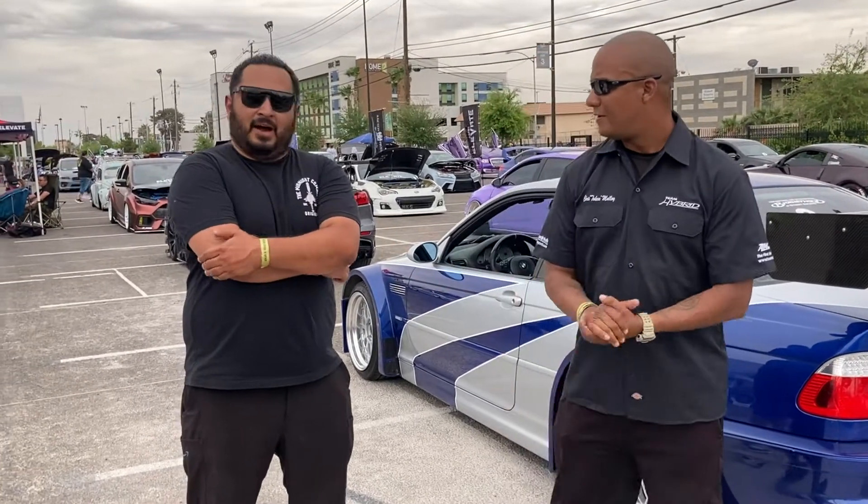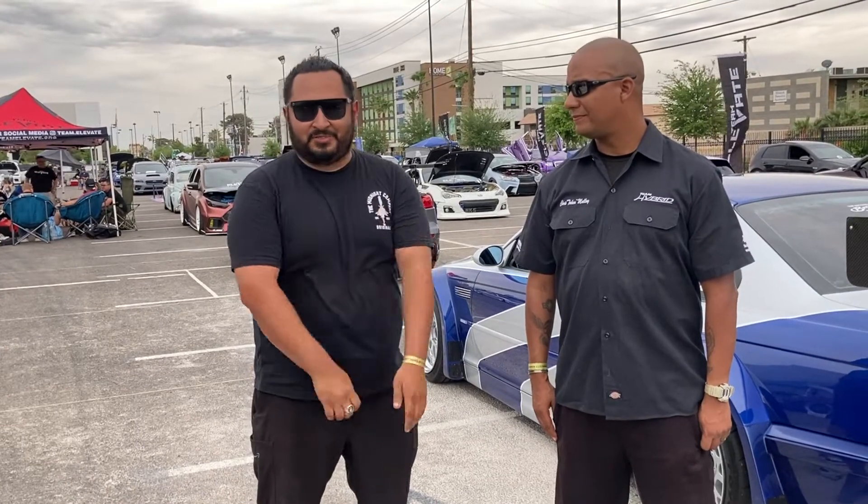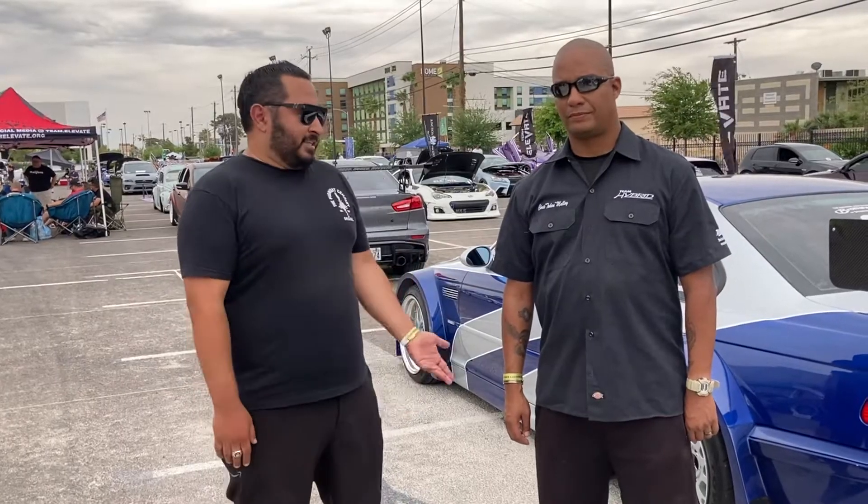So tell us about yourself. I'm just a dirty little fun hacker, just been racing cars for over a decade. I wanted to build this car since I got into it in high school in 2005, and now that the parts actually exist, thanks to 2M Auto Works, we're happy to make this a reality.